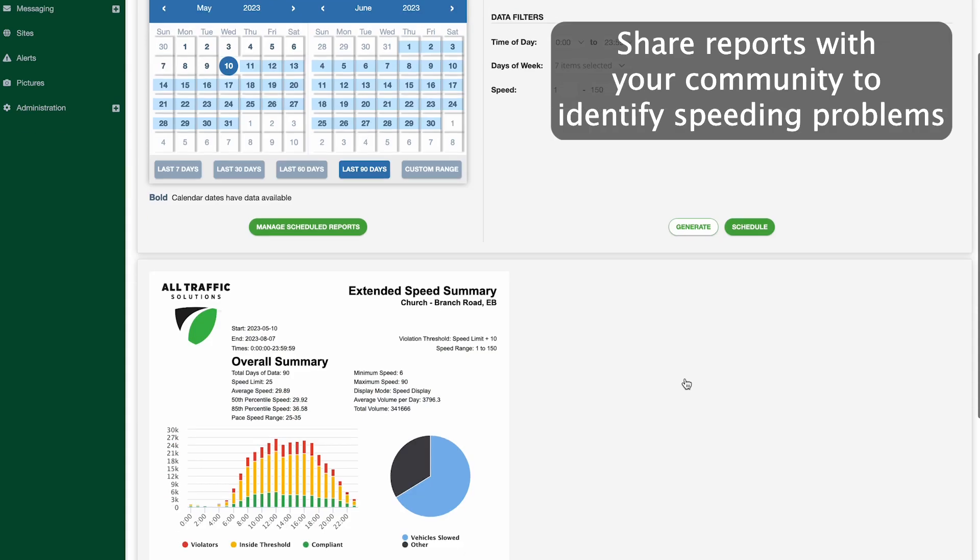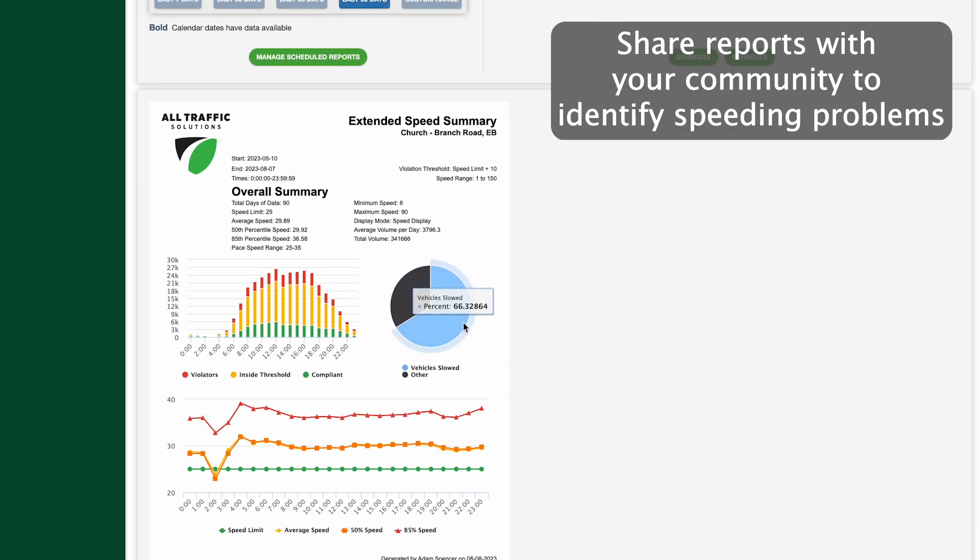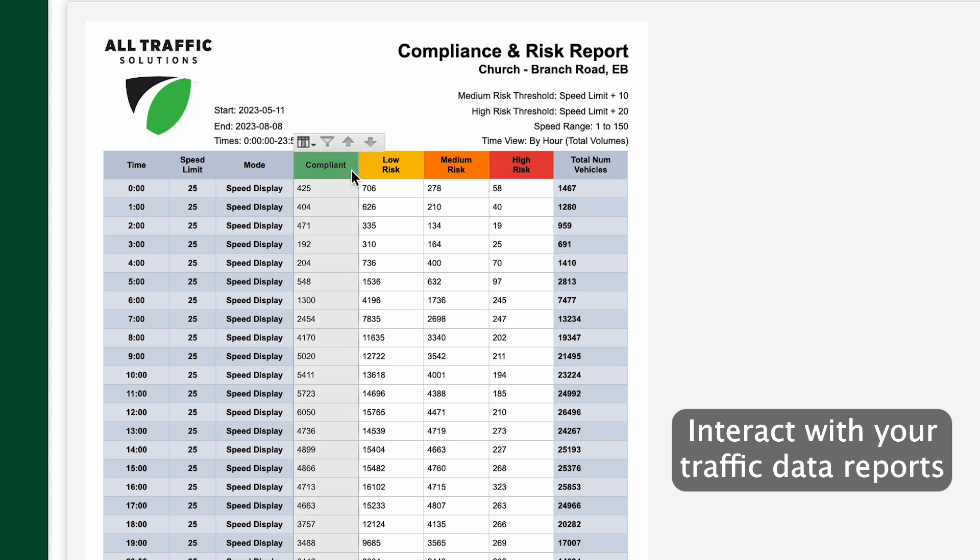Gain access to dashboards and reports that offer a view of all collected data in traffic devices. Leverage data to make decisions by scheduling recurring reports.